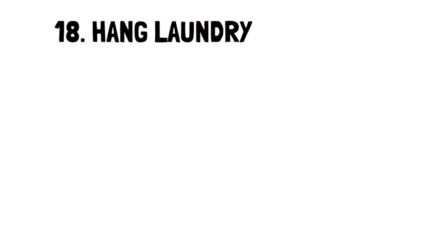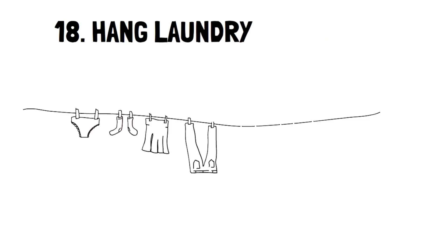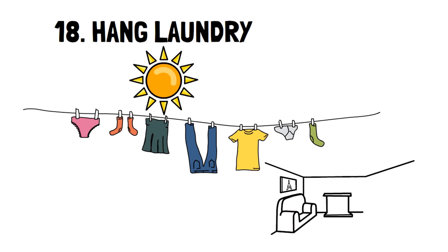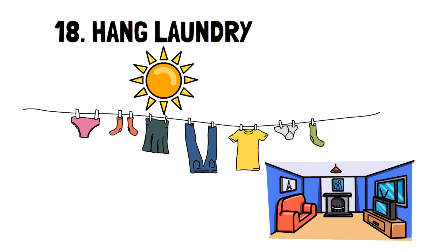Number 18: Hang laundry. It's highly effective and very cheap. The sun is a powerful source of heat and fresh air acts like a natural laundry detergent. Be mindful that some places don't allow laundry to be hung outside, but you can always get a drying rack at home.